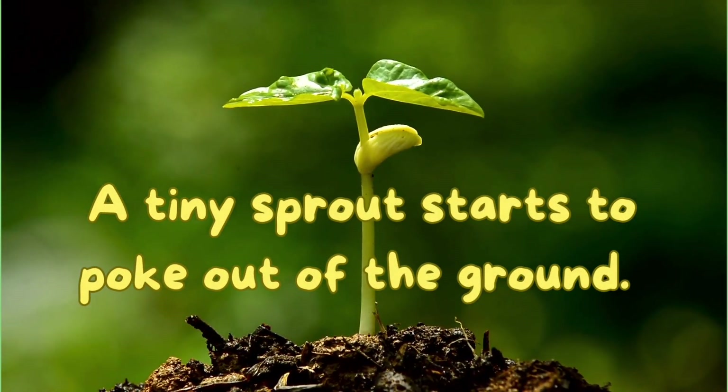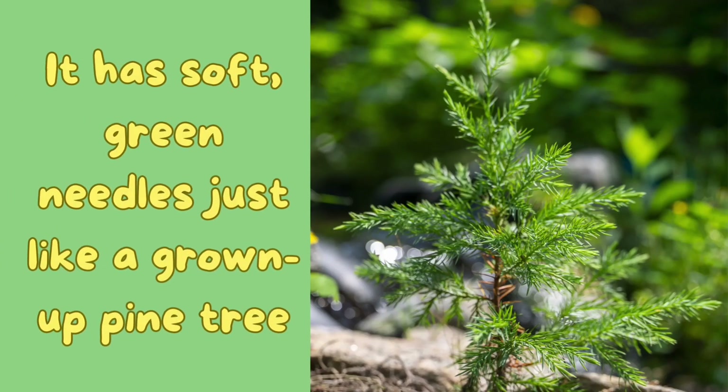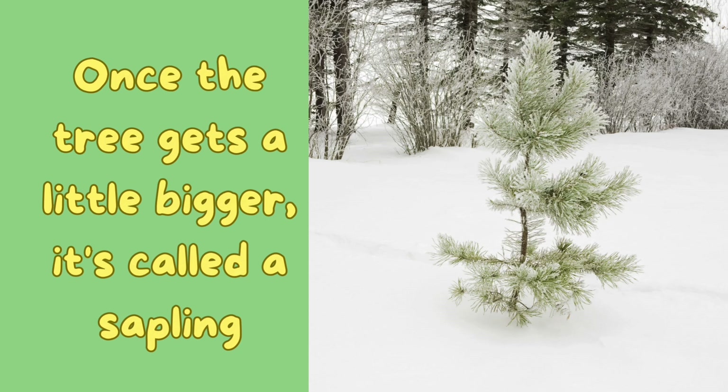A tiny sprout starts to grow out of the ground. The sprout grows bigger and becomes a baby tree called a seedling. It has soft green needles, just like a grown-up pine tree.